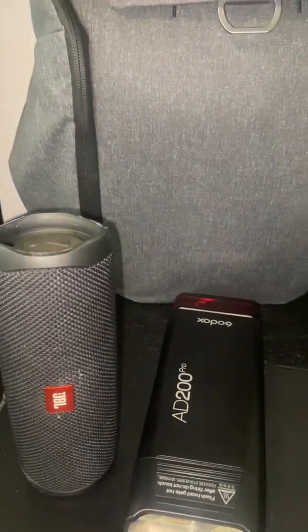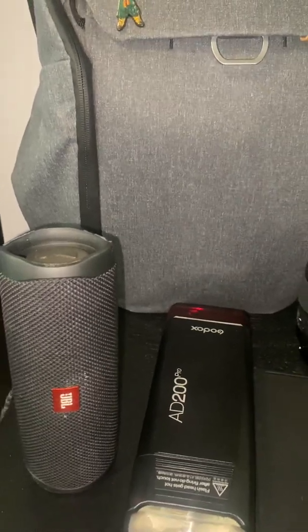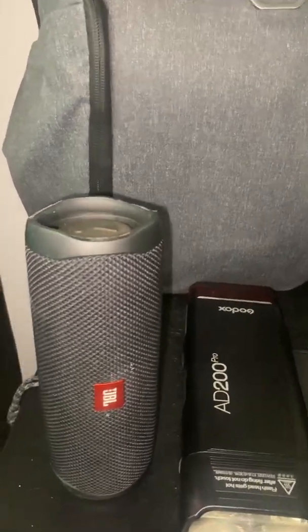Next, we have a JBL Flip for whenever the models need some tunes to mellow down and get in the groove of the photo session.